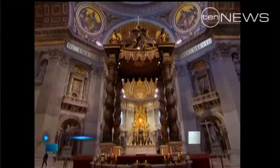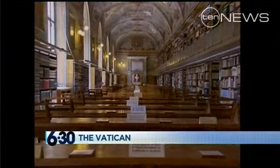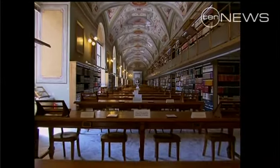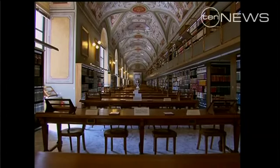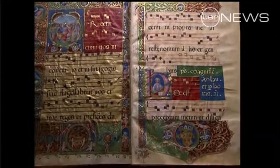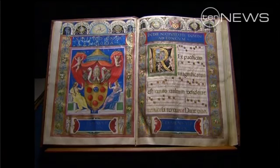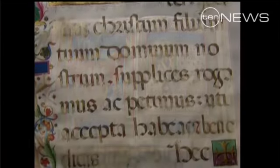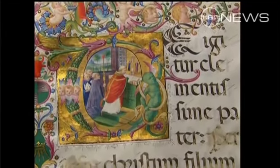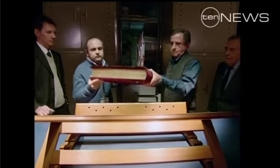If St Peter's Basilica represents the splendour of the church writ large, the library nearby is a testament to the monks and scribes who made magnificent miniatures in times past. Here, some devotional music commissioned by Pope Leo X, and the text of the Christmas Mass used at the altar by Alexander VI — both manuscripts five centuries old, written on parchment, treated animal skin.